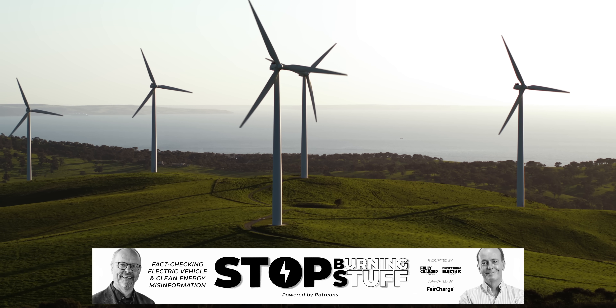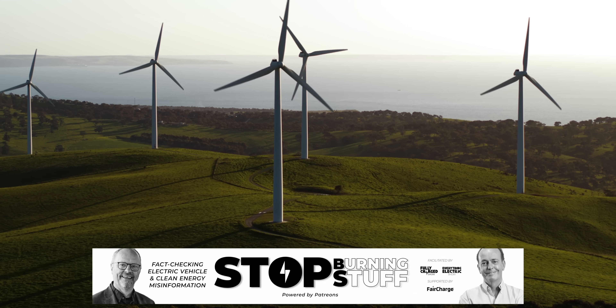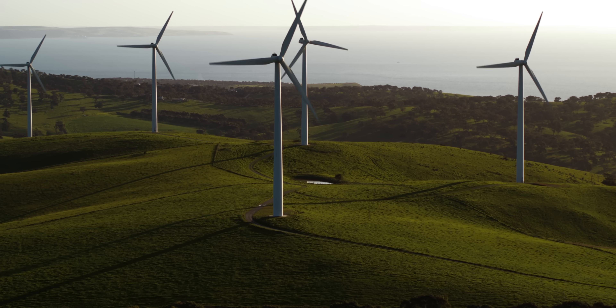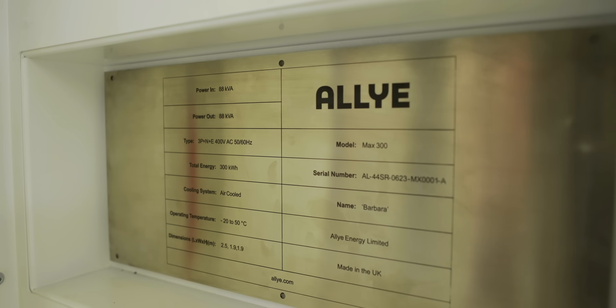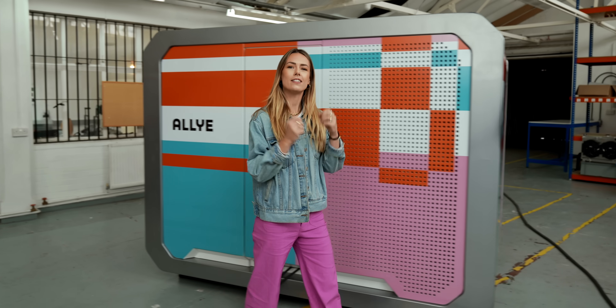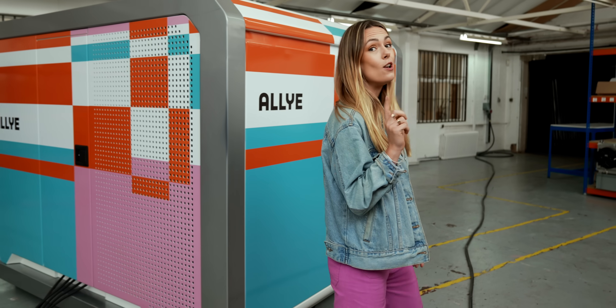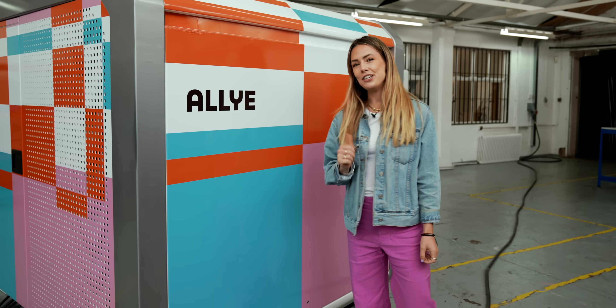Please support our Stop Burning Stuff Patreon and help us tackle misinformation about electric vehicles and clean energy. I'm looking forward to Max's little sister — the domestic version of this energy storage system — so that we can all start scooping up wind and solar and start saving money on our energy bills, without having to pay loads of money to do so. Energy as a service — it'll make energy hustlers of us all.